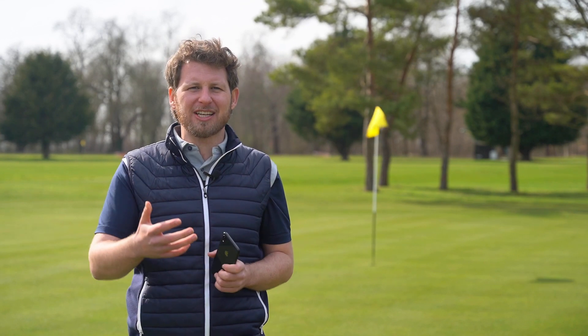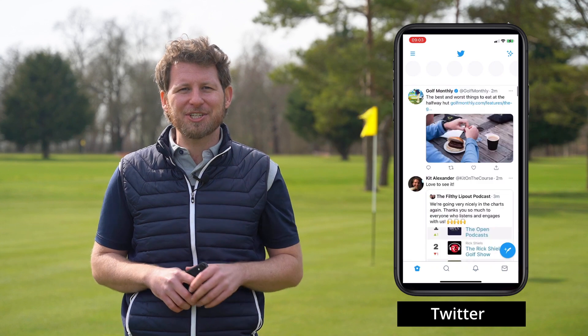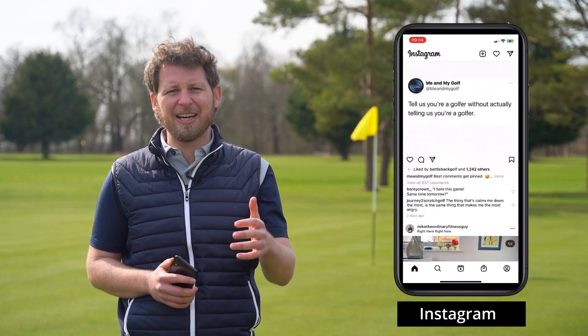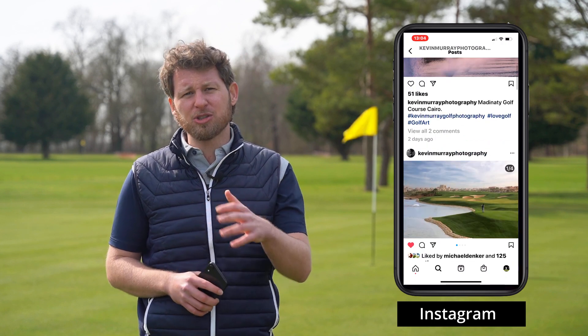Social media is everywhere these days and when it comes to golf, it's been great for getting closer to our heroes and getting involved in the conversation. Twitter and Instagram are fantastic. If I'm watching a golf tournament, I'll often be flicking through Twitter to see what everyone is saying around the big talking points and to hear snippets directly from the pros as they finish. For Instagram, if you're more into photography and pictures, you can see some amazing golf courses and most of the pros have an account there too. It's well worth getting at least one social media account to follow all your favourite golfers, organisations, and buddies.